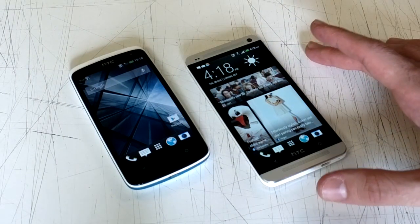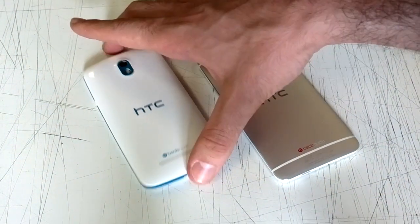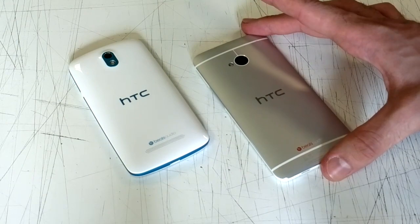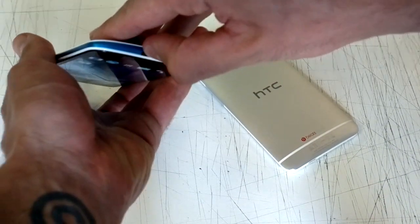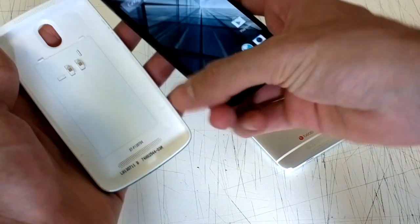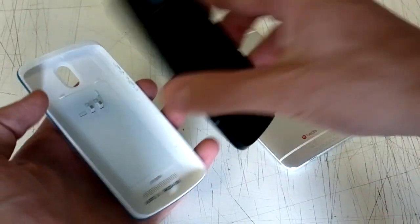We're going to start off by talking about the design. As you can see, the all-metal HTC One looks almost flawless. The HTC Desire 500 carries some of the same features like a tapered edge, for example, but it couples it with a plastic body. It's not a unibody like the HTC One. The back cover is indeed removable, and if we take it off, we can see it encases the phone very elegantly, and it also includes NFC.